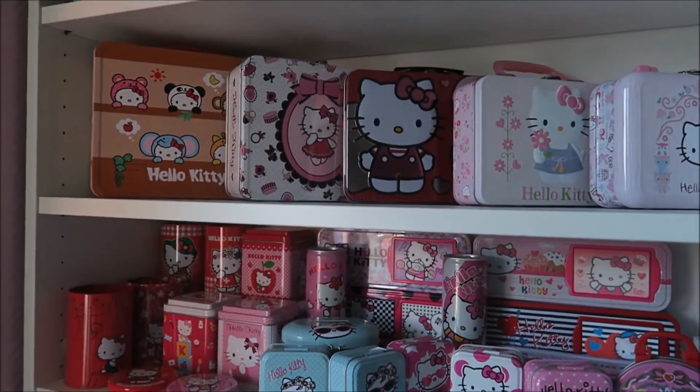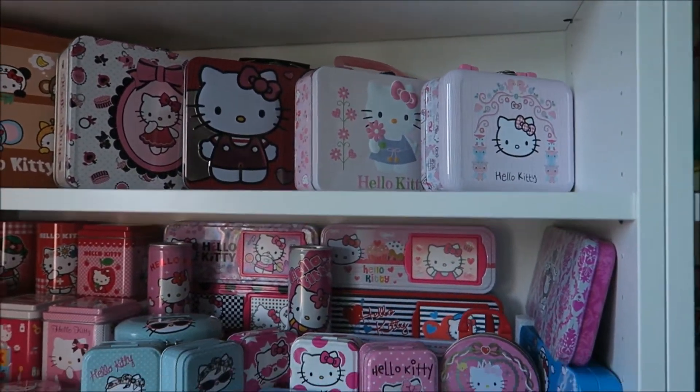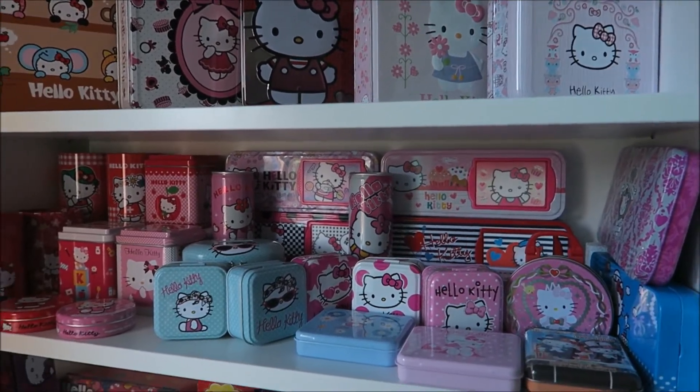I think it's gonna be a two-part video. I have so many. Let's get them downstairs.